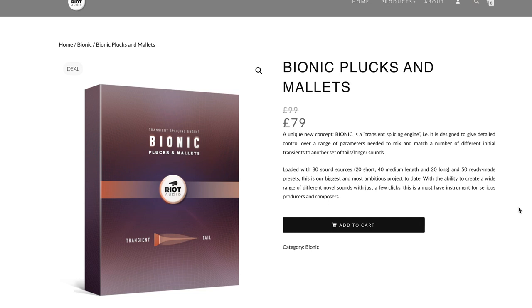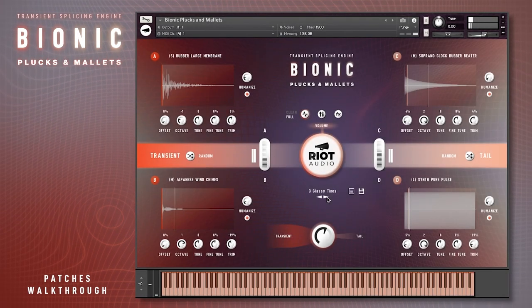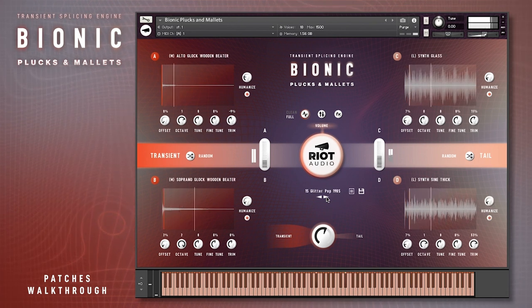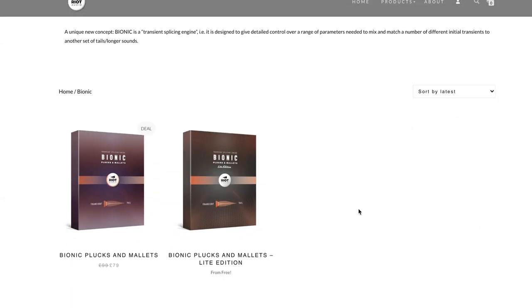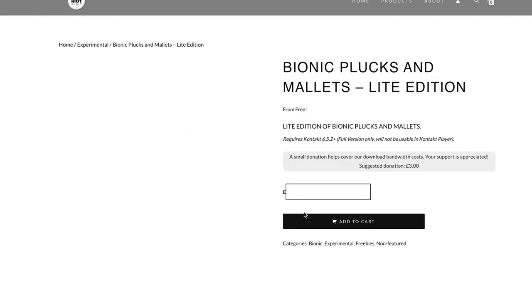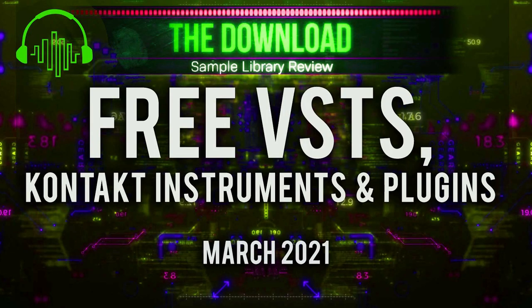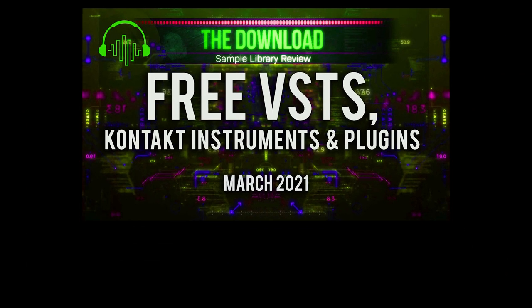I'll also link below the free version of Bionic Plucks and Mallets Light Edition — you can get it for free, or kick in a small donation to help cover the developer's bandwidth. If you're excited about getting more freebies, head back to the channel on Sunday. We'll be releasing the new download show covering free VSTs, free Kontakt instruments, and free plug-ins that made our reader throughout the month of March.